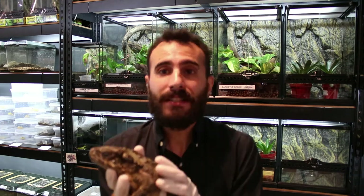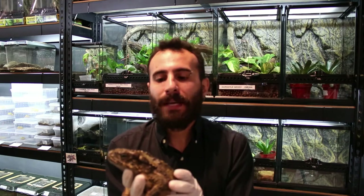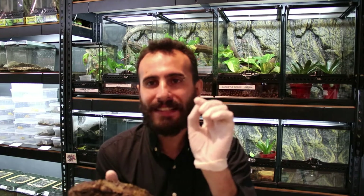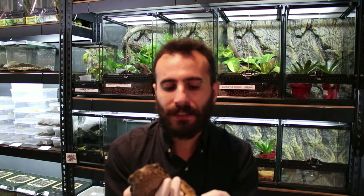Females are slightly bigger than males. The males have a pad on the finger, but this one is a female.